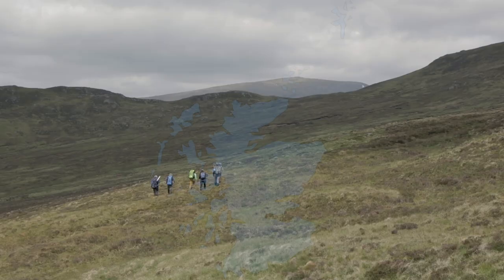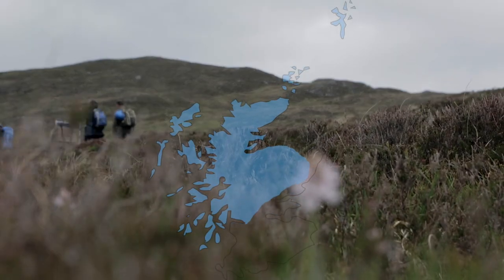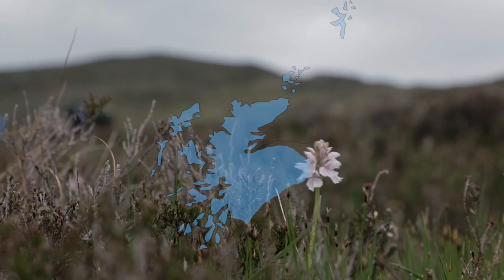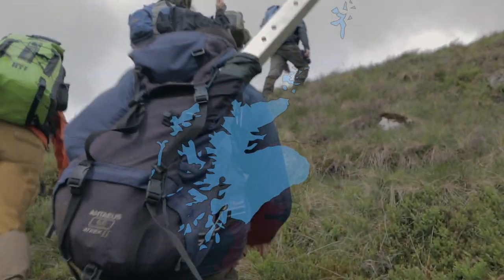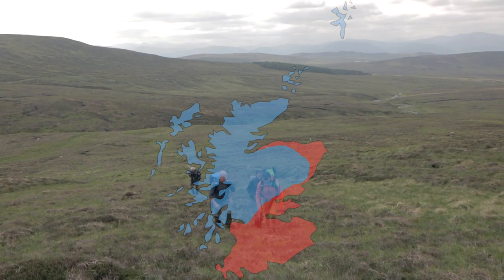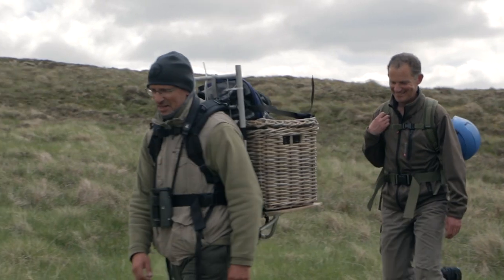Golden eagles once covered the whole of Scotland as well as much of England and Ireland, but are now largely restricted to the highlands and islands of Scotland. In recent decades the number of golden eagles in the Scottish Highlands has begun to gradually increase. In contrast, the south of Scotland has too few eagles remaining for a successful breeding population, and this is where the South of Scotland Golden Eagle Project comes in.